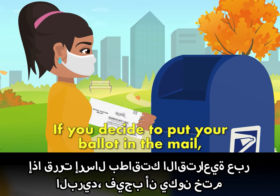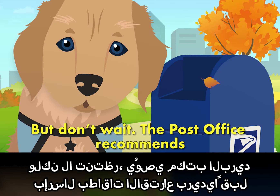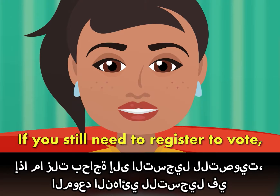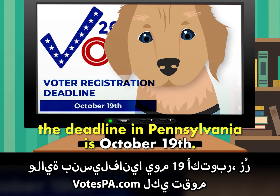If you decide to put your ballot in the mail, it must be postmarked by November 3rd. But don't wait. The post office recommends mailing ballots two weeks before the deadline. If you still need to register to vote, the deadline in Pennsylvania is October 19th.